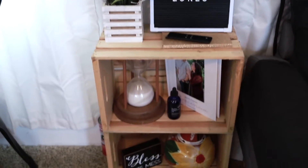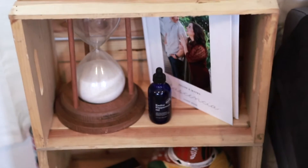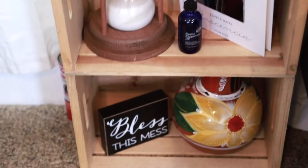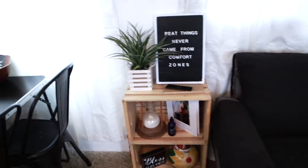I have some cute little decorations — that was from our unity ceremony. Our guest book that I lost and didn't get anybody to sign. A water jar, and just a little decoration, which I'm still redoing this area.